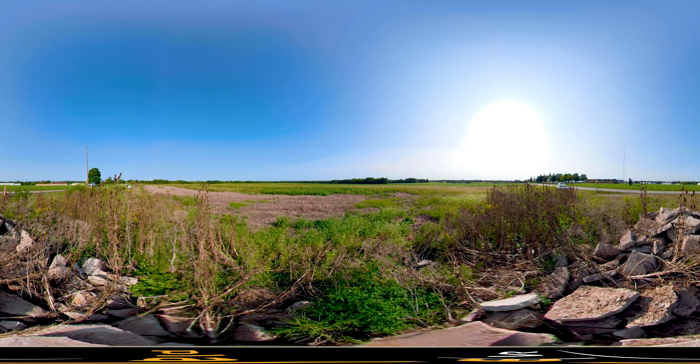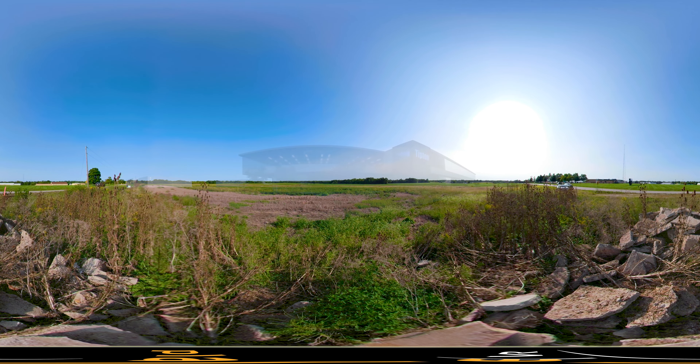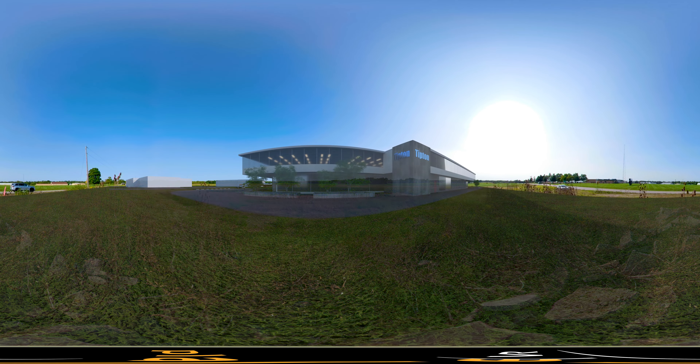This greenfield site would be perfect for many kinds of businesses. Whether you need to manufacture, distribute, or create, this industrial park has it all. Located adjacent to Combo Connect, you'll find a business-friendly environment where you can grow and your employees can thrive.